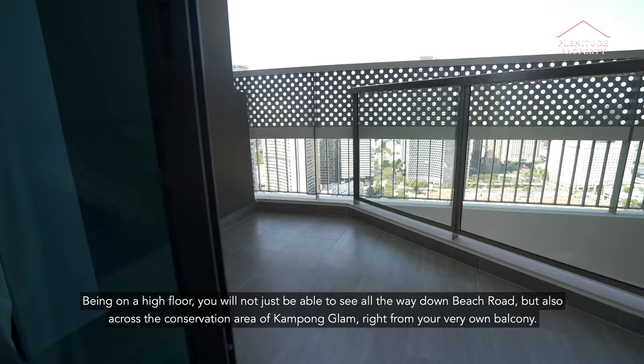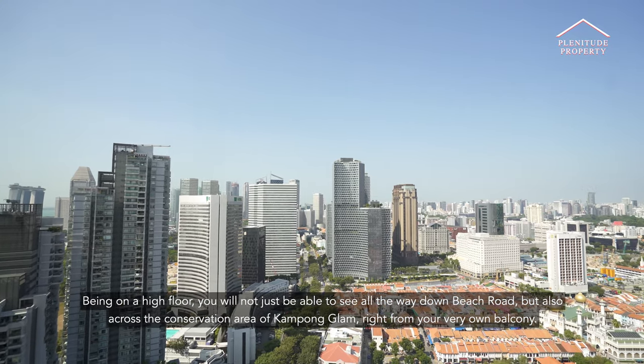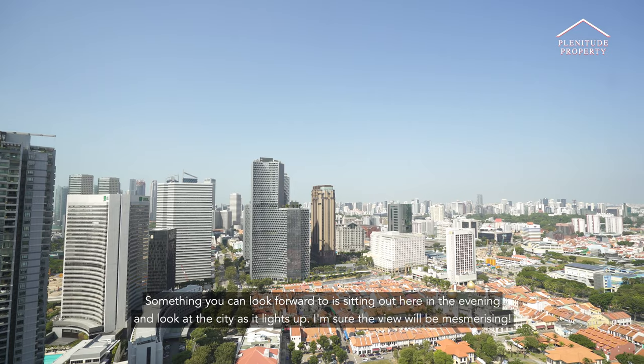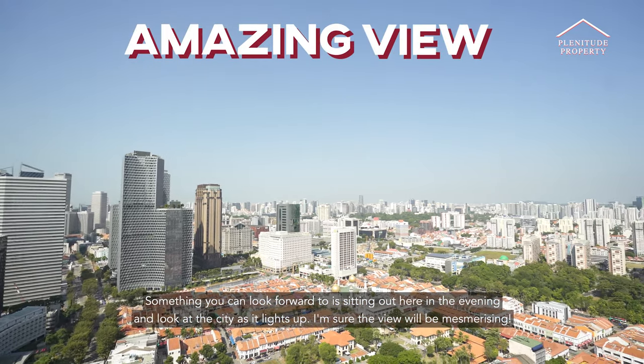Being on a high floor, you will not just be able to see all the way down Beach Road, but also across the conservation area of Kampong Glam, right from your very own balcony. Something you can look forward to is sitting out here in the evening and watching the city as it lights up.